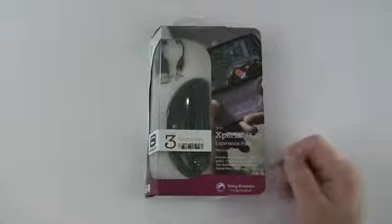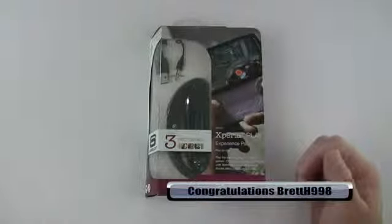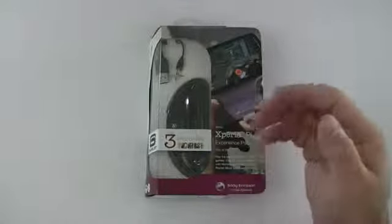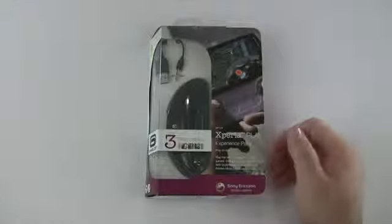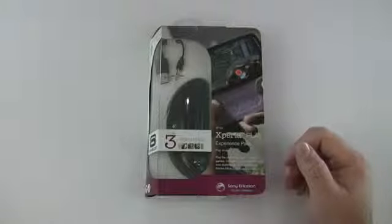The person it chose this time is Brett H998, so congratulations Brett H998 — you won the Xperia Play experience pack! Send me your name and address so I can mail this out to you. Thanks to Sony Ericsson for sending this along for the giveaway — that's always appreciated.